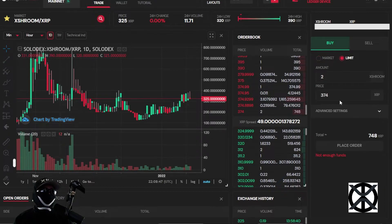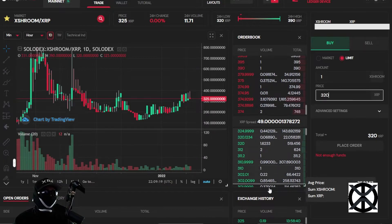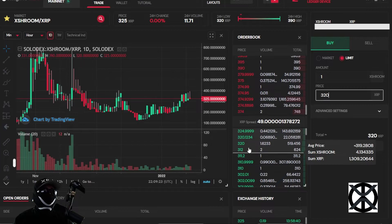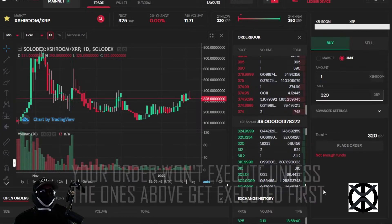Now what happens when you place a buy limit order? A limit order means you want to buy a token at a price nobody is currently selling at. Say you want to buy 1 token at 320 XRP — nobody wants to sell at that price, so it places your order in the order book according to your price. Since there are already orders at 320, it adds your volume of 1 to the current volume and updates the total price to 320 times 2.6233.